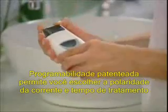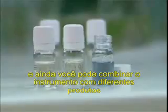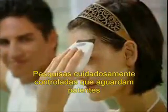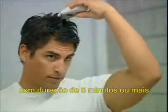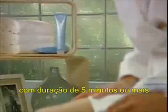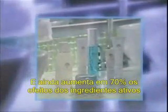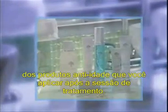Patented programmability enables you to choose the current polarity and length of treatment, so you can coordinate the instrument with different products for a variety of targeted benefits. Carefully controlled research led to Nu Skin's patent-pending discovery that a treatment with the Galvanic Spa 2 instrument lasting five minutes or more can enhance the delivery of key ingredients for up to 24 hours after treatment. It will even enhance the effects of active ingredients in anti-aging products you apply after the treatment session.